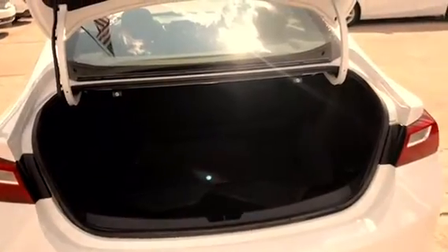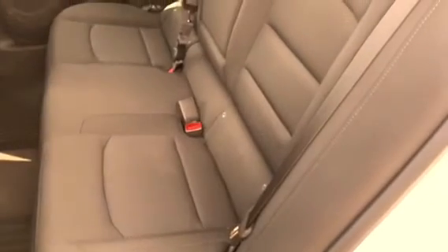This 2018 Malibu LS has a 1.5 liter four-cylinder turbocharged engine that gives you 27 miles to the gallon in the city and 36 miles to the gallon on the highway.